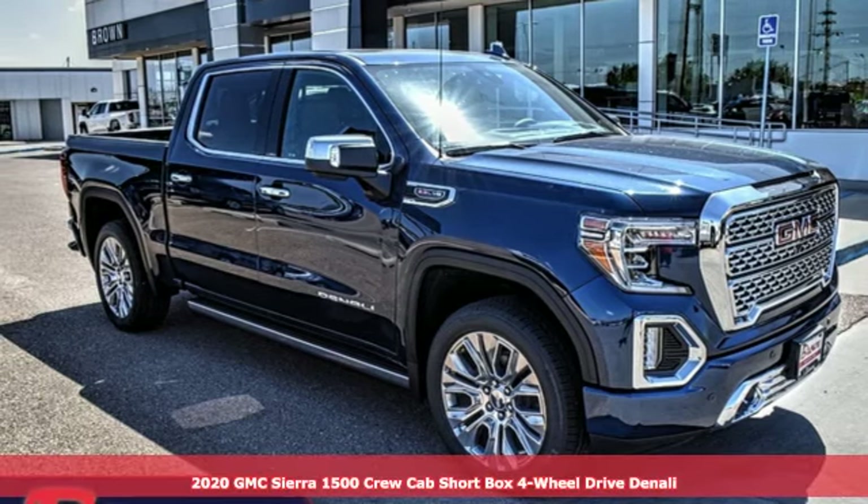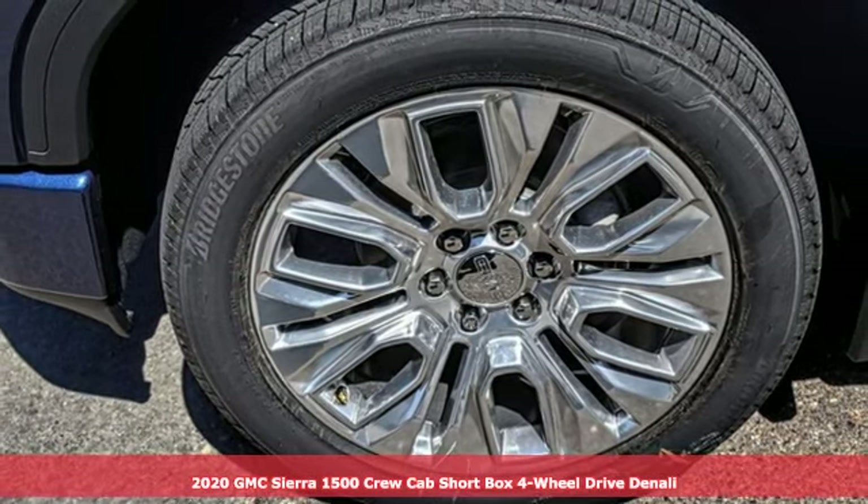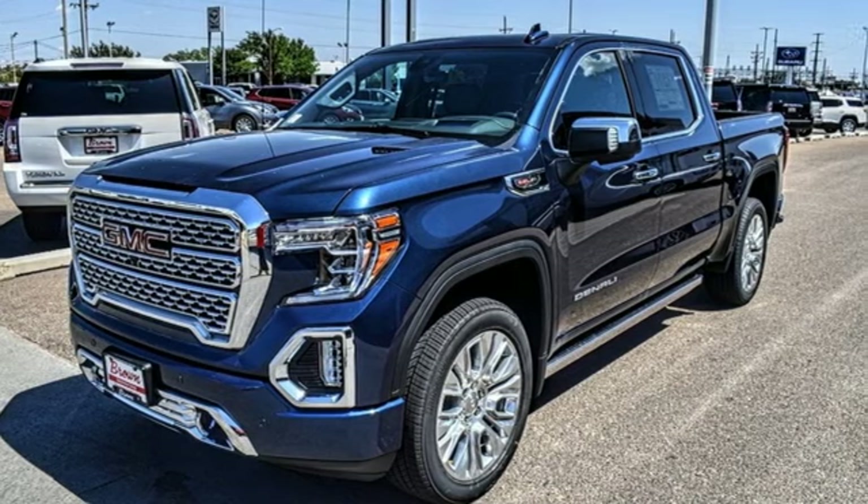It's a new 2020 GMC Sierra 1500. Comfort, convenience, power and performance. For most trucks, these are ideals. For this truck, it's an undeniable reality.